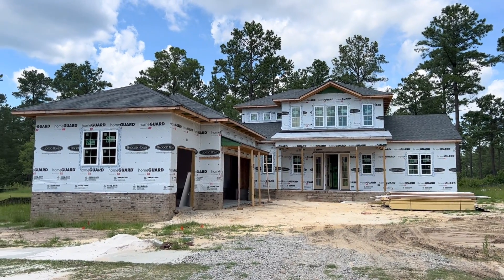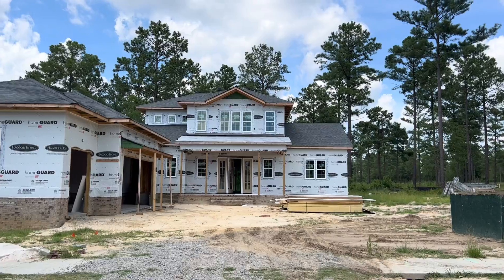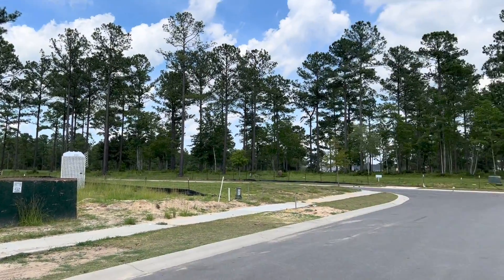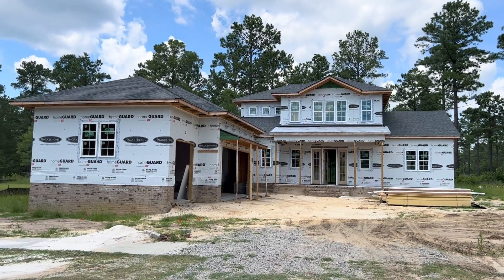We're here at Home Site 241. This is the Dondero Residence, and this is a Harbortown 3, where I cross from Timber Ridge Estates, which you can see over there. And this will be our new model.